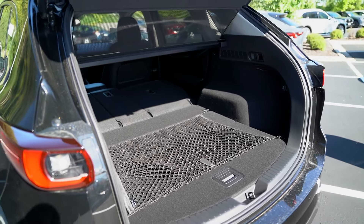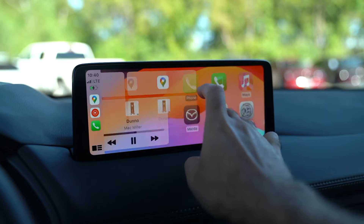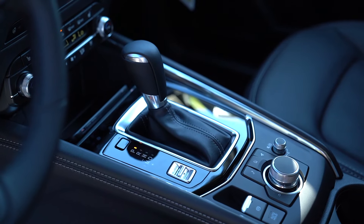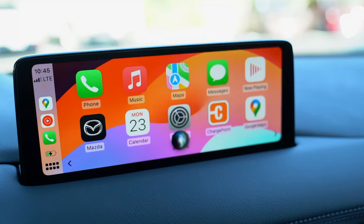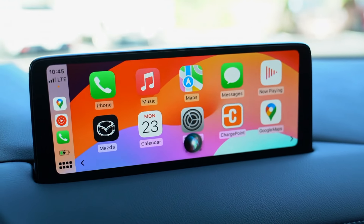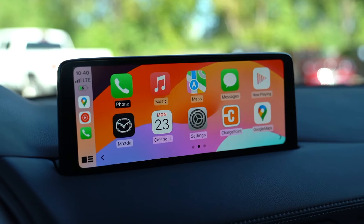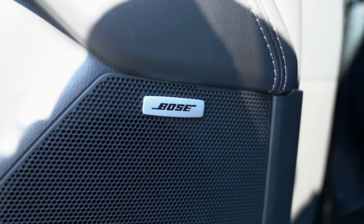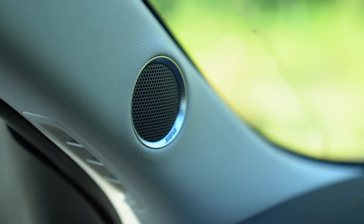The infotainment system features wireless Apple CarPlay — it's fast and convenient. You can use the controller to navigate, and there's also voice control via the steering wheel button, which activates Siri. You can also program it to use the touchscreen while on the go for text messaging, Google Maps, and Spotify. This model also gets the Bose sound system, which sounds really good and is a noticeable upgrade.